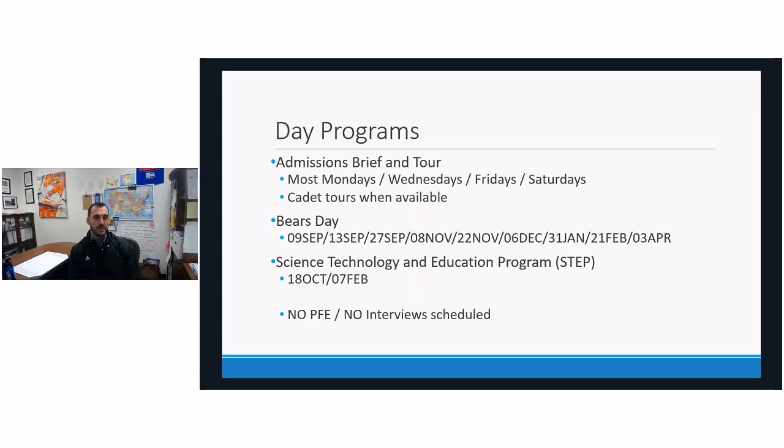If cadets are not available, there is a walking tour feature. There are pamphlets in the admissions office, but you can also download the Coast Guard Academy app. That application has a virtual walking tour experience that, when you share your location with it, will tell you what building you're in front of, all the history about that building, and the purpose it serves on campus.